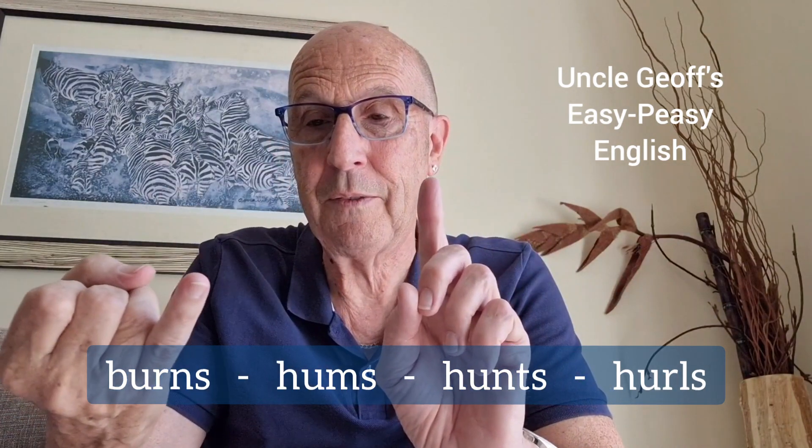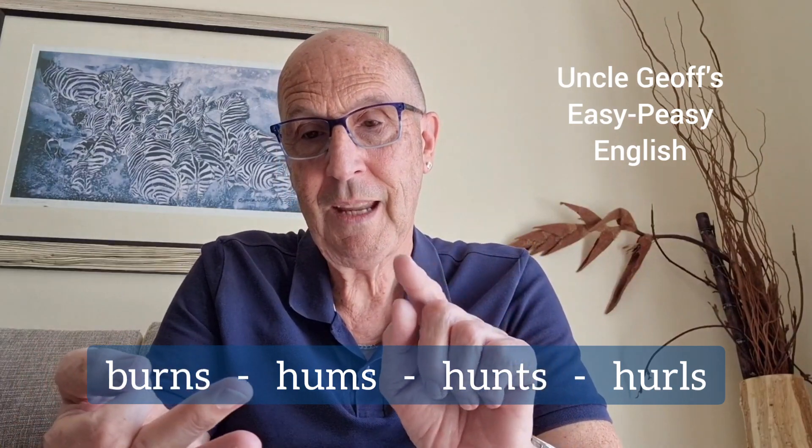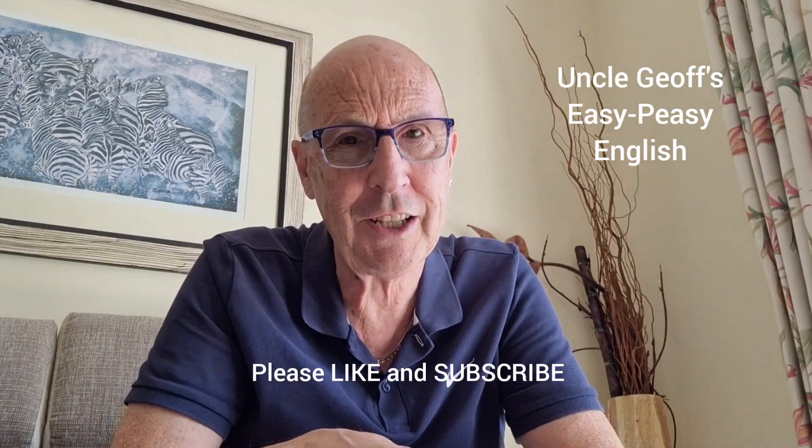So we have burns, hums, hunts, and hurls. So there we are — the final s, the pronunciation, English pronunciation — it's easy peasy with Uncle Jeff's help. Thank you for watching. See you next time. Bye for now.